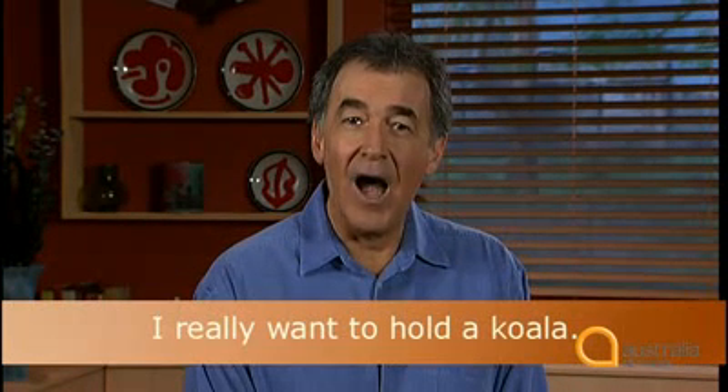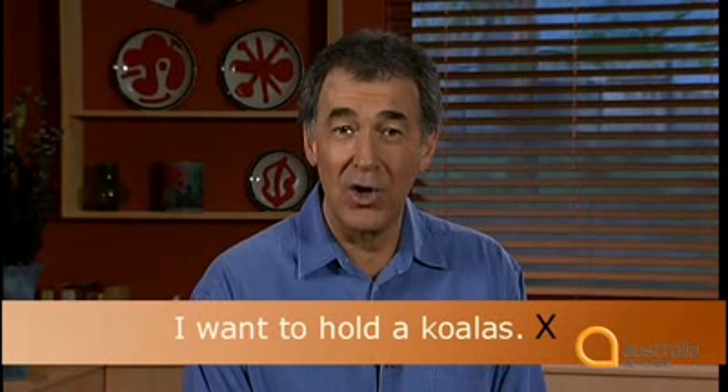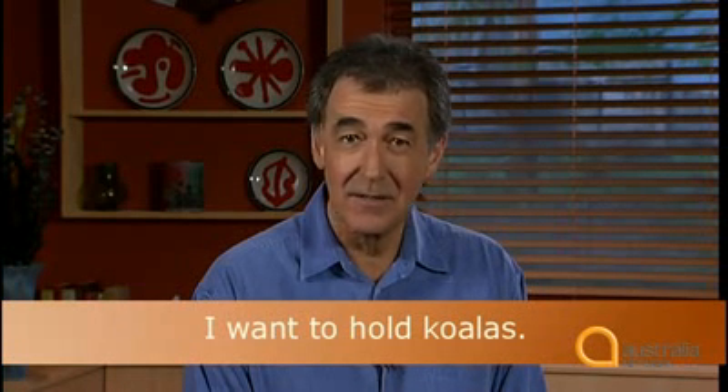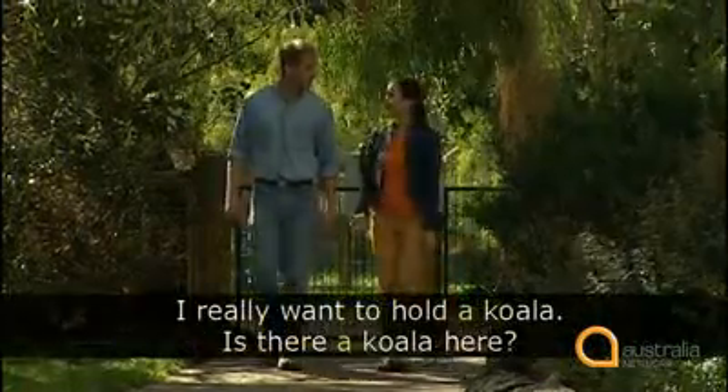She just wants to hold any koala. If you say 'I want to hold the koala,' you mean one that you can see or know about. Try saying: 'I really want to hold a koala.' We only use the word 'a' or 'an' with singular nouns, not plural nouns. Koala is singular and the plural is koalas. You can't say 'I want to hold a koalas.' It's correct to say 'I want to hold koalas' or 'I want to hold some koalas.' But Anne only wants to hold one koala, so she says, 'I really want to hold a koala.'